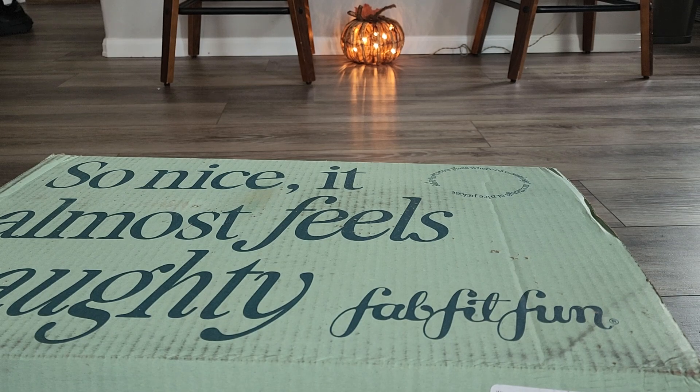Hey YouTube, welcome back to my channel, it's Donnie. Back with my last Fat Fit Fun box — it's particularly very large with the additions that I have in here. I did have some add-ons as well as some extra items from the selections, so let's take a look.